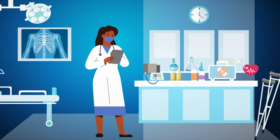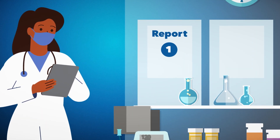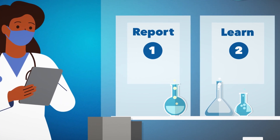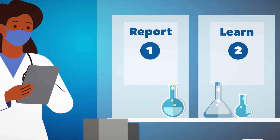MedWatch serves two key functions. One, it is the place to report adverse events and problems with medical products to the FDA. And two, it is the place to get important clinical safety information for the medical products you prescribe, administer, or dispense every day.